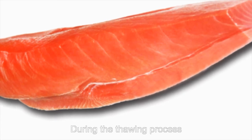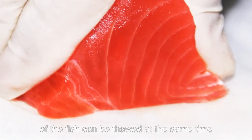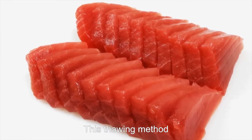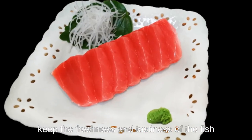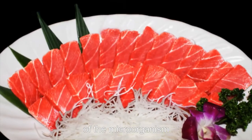During the thawing process, the center and surface of the fish can be thawed at the same time, which prevents serious rupturing of the cell nuclei. This thawing method is able to prevent the loss of water, keeping the freshness and tastiness of the fish. The Anion can also prevent the growth of microorganisms.